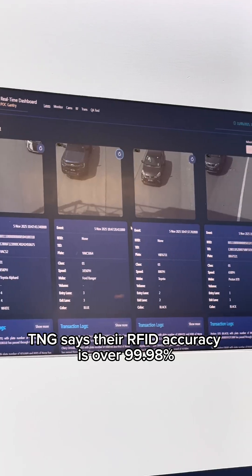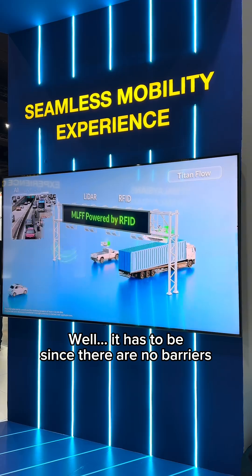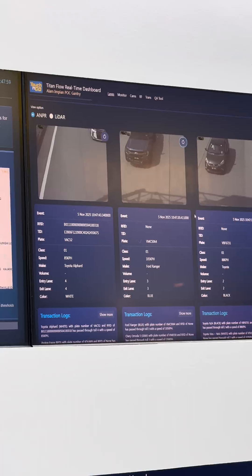Touch&Go says the RFID accuracy is over 99.98% — and it has to be, because there are no more barriers. They told us that the fastest car they captured was travelling at 168 km/h.